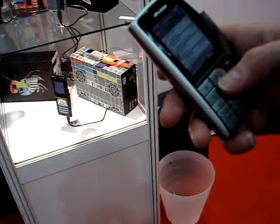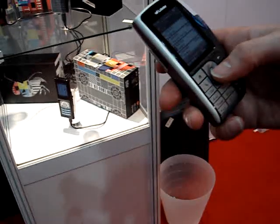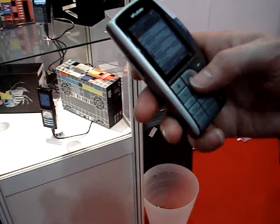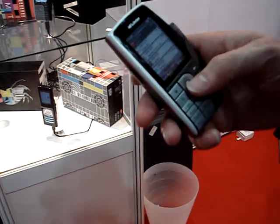If you start the software, you get a program guide. Like you do on your digital television at home, you get a list of all of the stations, and these are the ones that you can receive in the UK. You also get details of the programs and what times they're on.